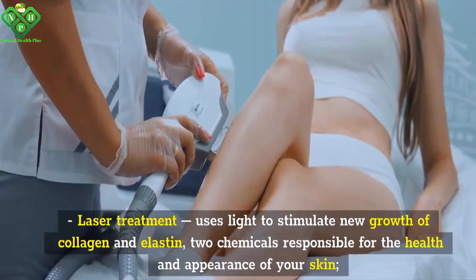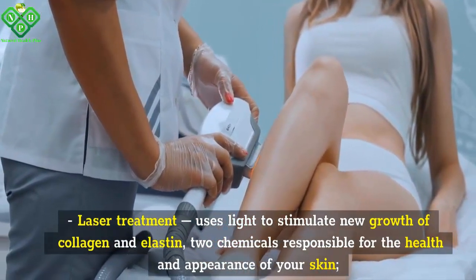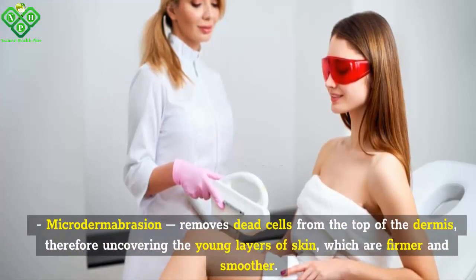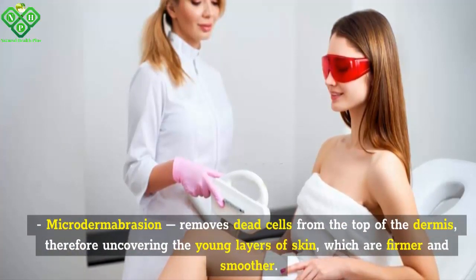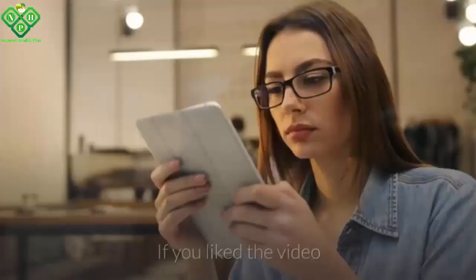Laser treatment uses light to stimulate new growth of collagen and elastin, two chemicals responsible for the health and appearance of your skin. Microdermabrasion removes dead cells from the top of the dermis, therefore uncovering the young layers of skin which are firmer and smoother.